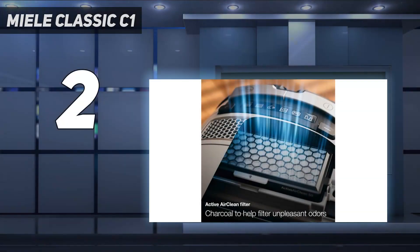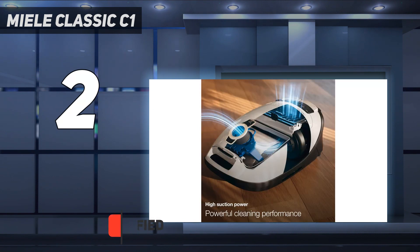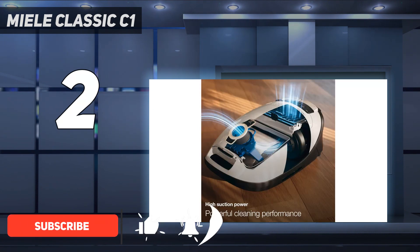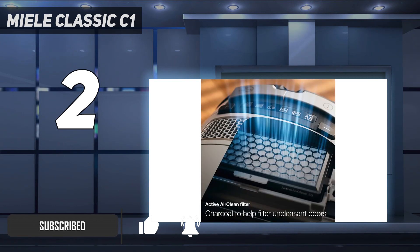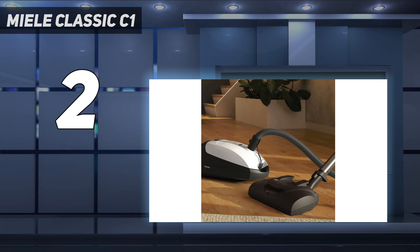Number 2 on my list: the Miele Classic C1 cat and dog. If you're shopping for a canister vacuum at a slightly lower price point, the Miele Classic C1 cat and dog Powerline is a great choice. Unlike the Miele Complete C3, the C1 lacks an onboard tool storage compartment and has a slightly less sturdy construction. That said, the C1 lineup offers similarly excellent performance at a cheaper price point, with all variants equipped with the same powerful 1200W motor as the C3.